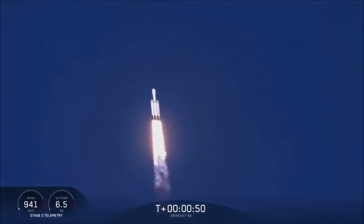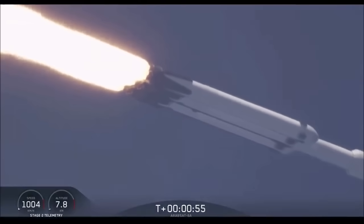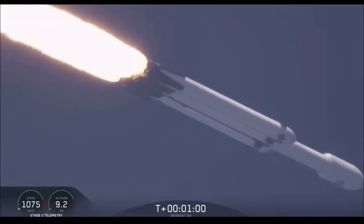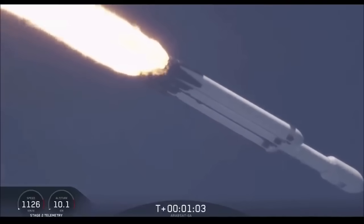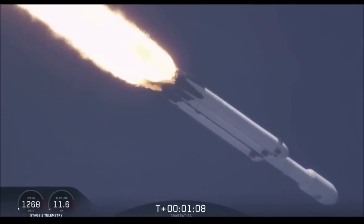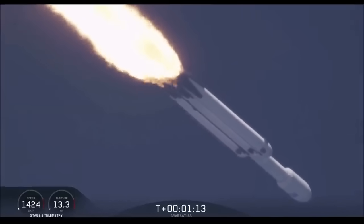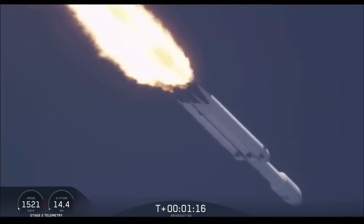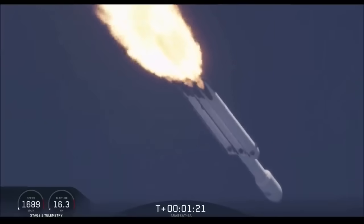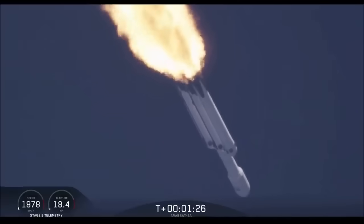Power and telemetry are nominal. Vehicle is supersonic. Side boosters are throttling back up on power as we're through the period of maximum dynamic pressure. You can hear the applause behind me as we've gotten past maximum dynamic pressure.